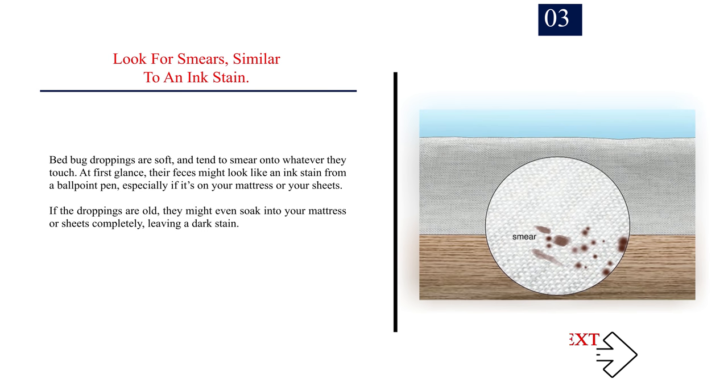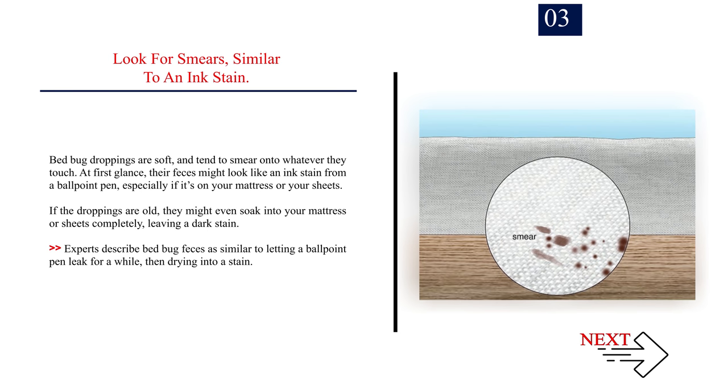Number three: look for smears similar to an ink stain. Bed bug droppings are soft and tend to smear onto whatever they touch. At first glance, their feces might look like an ink stain from a ballpoint pen, especially if it's on your mattress or sheets. If the droppings are old, they might even soak into your mattress or sheets completely, leaving a dark stain. Experts describe bed bug feces as similar to letting a ballpoint pen leak for a while, then drying into a stain.